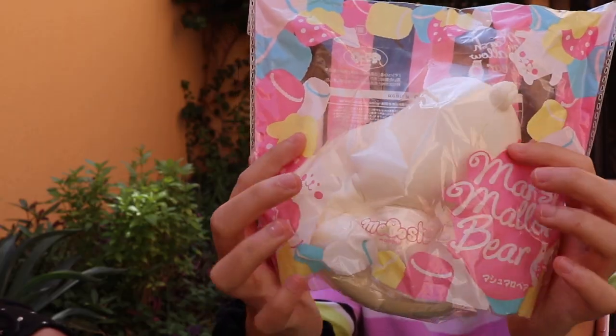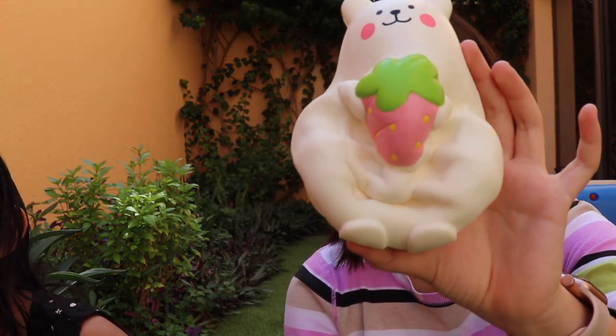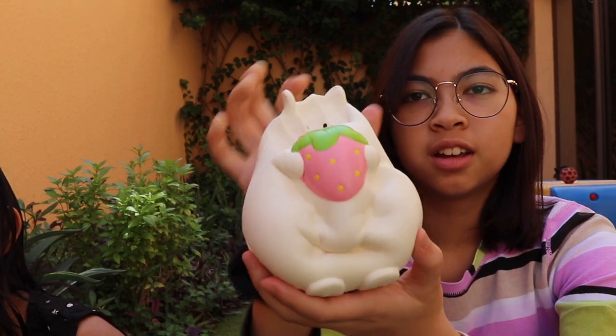My first squishy is my marshmallow bear, and this is actually a squishy that the moment we decided we were going to do this video, it was the first one I thought of. You can't really see the face right now so I'm just going to open it. We made a separate vlog on our trip to Tokyo where you'll see where we bought these. Here is the marshmallow bear — I love it because it actually feels like a marshmallow. The texture is really smooth and it's very lightweight.